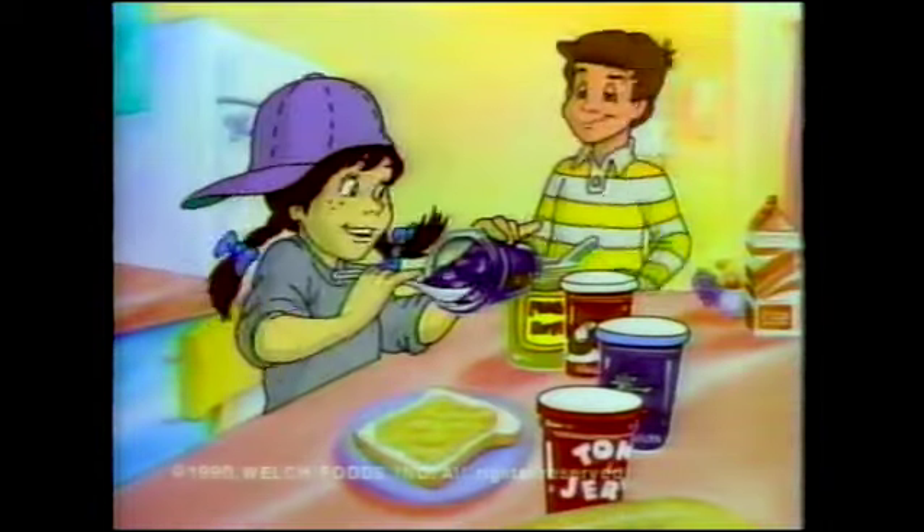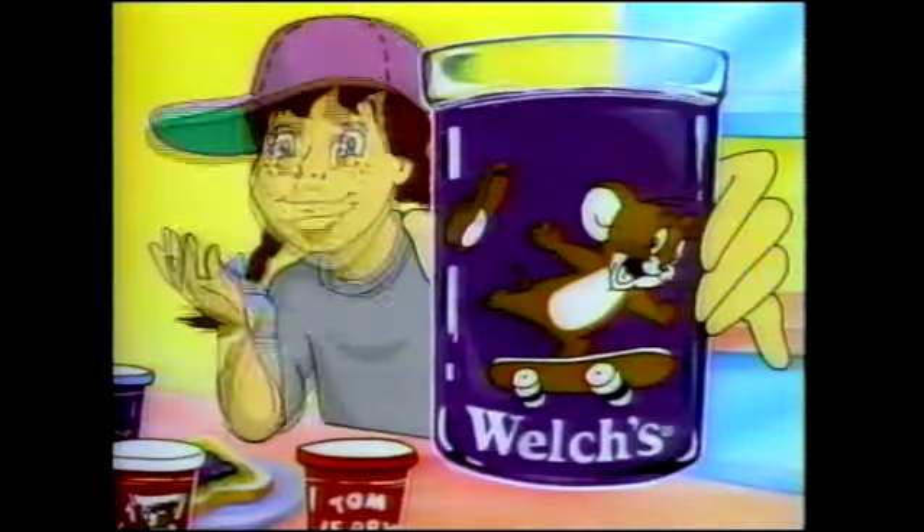What you doing? Making a peanut butter and jerry sandwich. You mean jelly. No, jerry. See, Welch's great jerry.